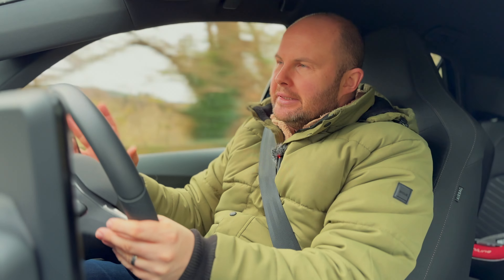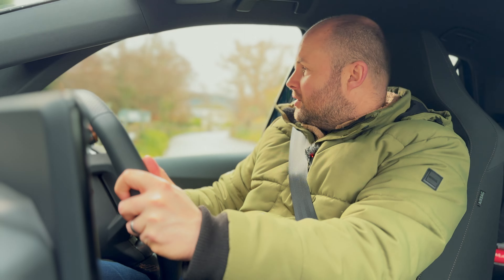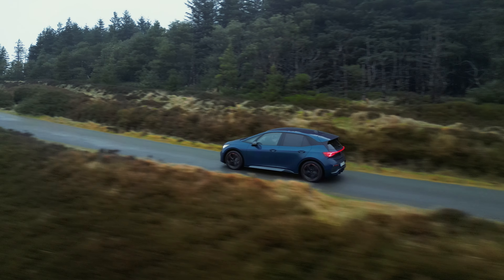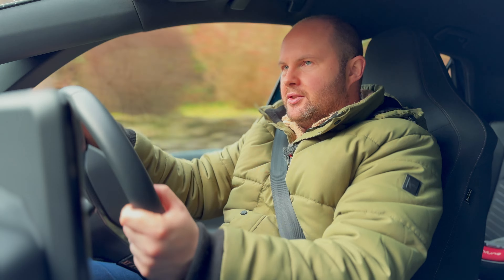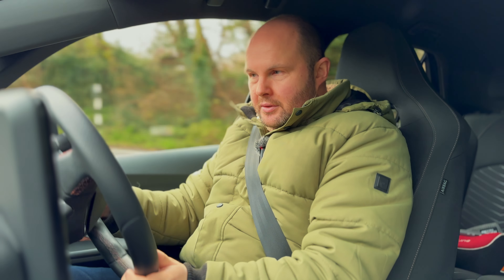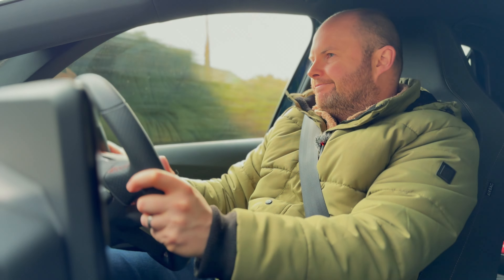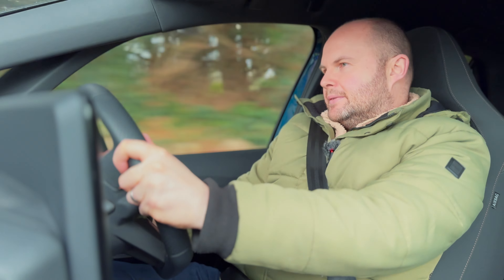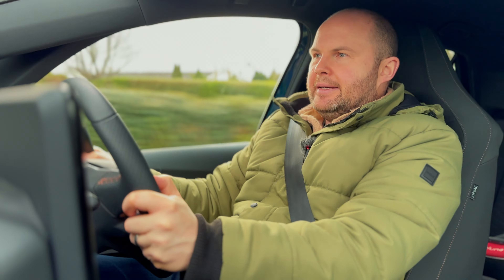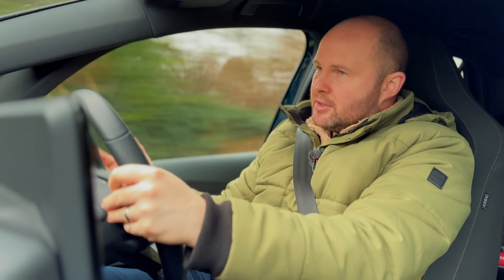Do I feel as confident, factoring in the weight, as I would in a Focus RS, a Golf GTI, or a Golf R? No. There's just more weight underneath you going towards ditches and walls. Perhaps if you'd never driven those kinds of cars in your life you'd be fine with it, because you wouldn't know any difference. But when you've driven things like the Megane RS Trophy or the Civic Type R, it's hard to forget how they drive. Cupra have done the best they can to recreate that, and the rear-wheel drive does make it a different experience.